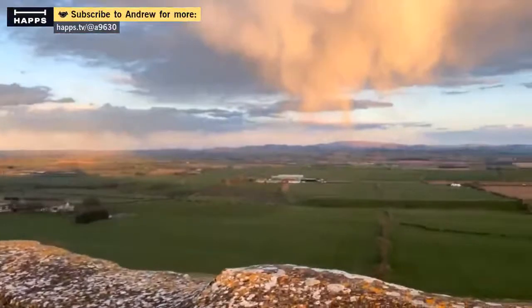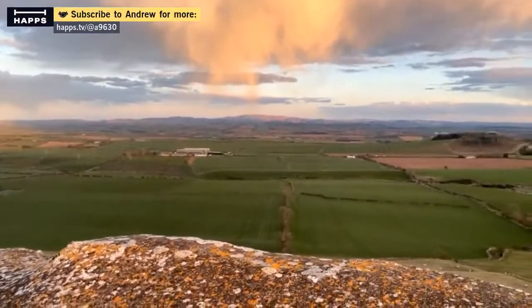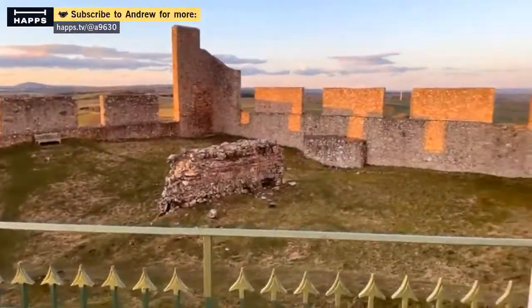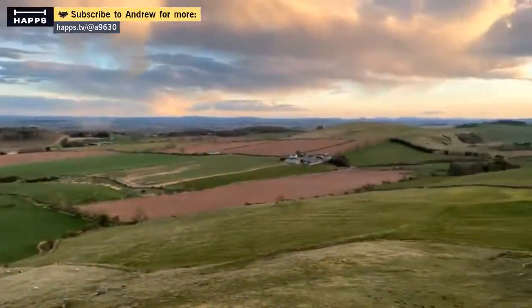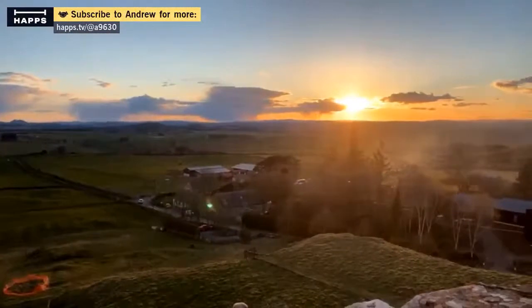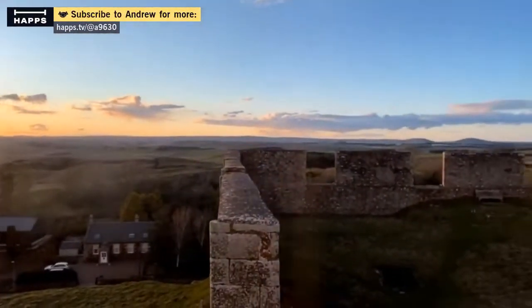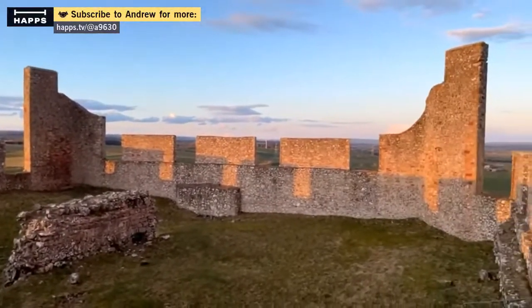Of course the English, living just over those hills, would quite often come up here and slight the castle, as they call it, and steal the cattle. So you need to have a big castle to try to control the land and impose your will on it.